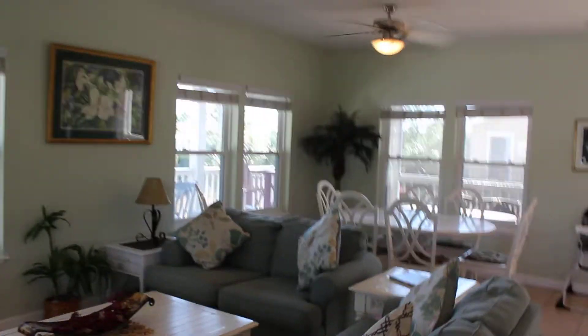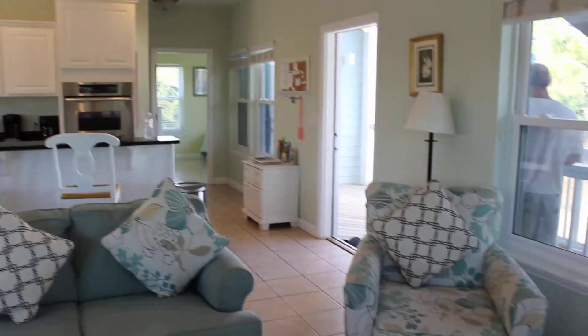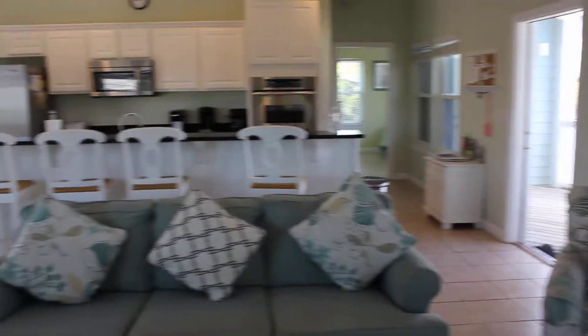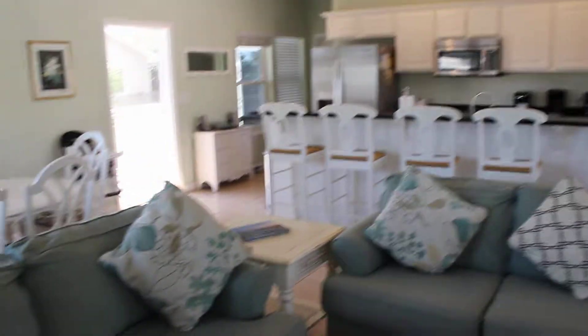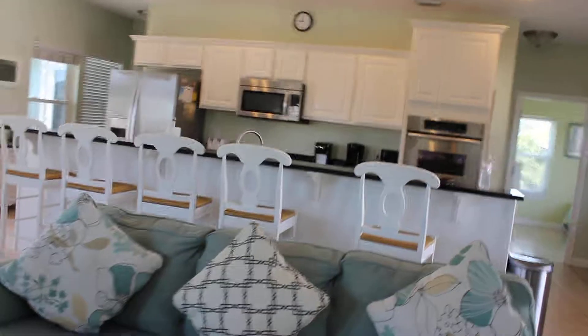This is the Three Palms Compound kitchen, living room, and dining room in 360-degree video, so you get a full sense of what the space is like and what it's good for — it's good for a lot.